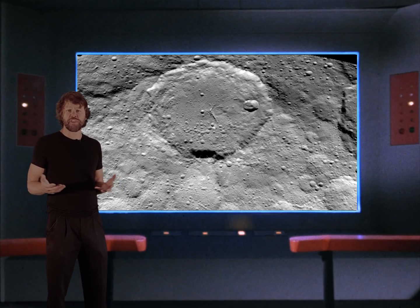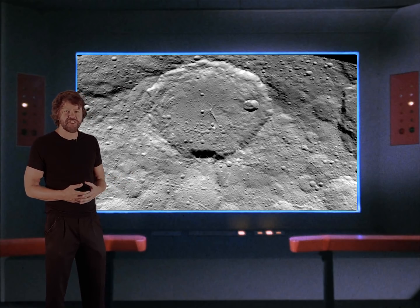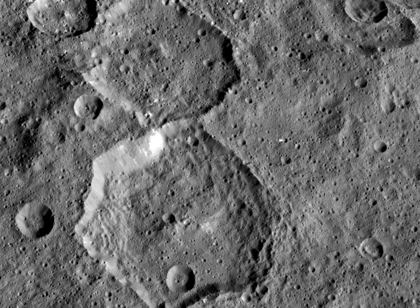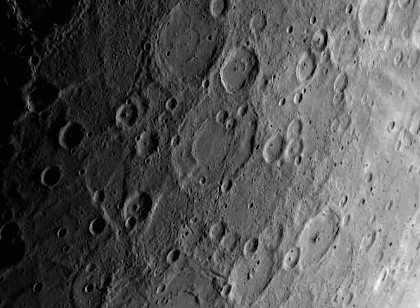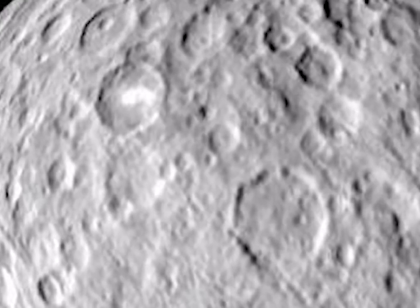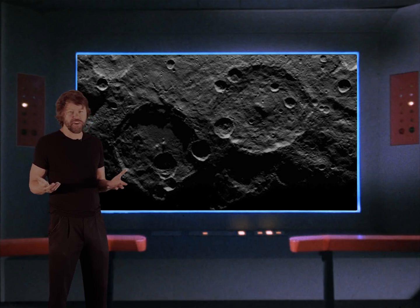Why am I bringing this up about all these hexagons? Because it's not just Saturn's North Pole and a few craters on a few moons — it's all over the solar system. There are an undetermined number of hexagon-shaped craters of various sizes all over Saturn's moons, on our own moon, on Mercury, and even on Ceres, a local dwarf planet. Nobody knows the significance yet, or if they do, they're not telling us. I seriously doubt these are impact craters.